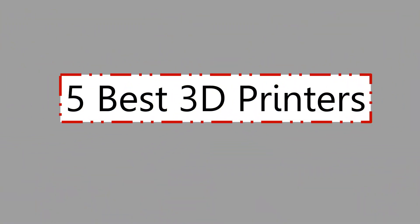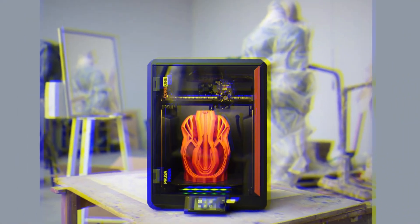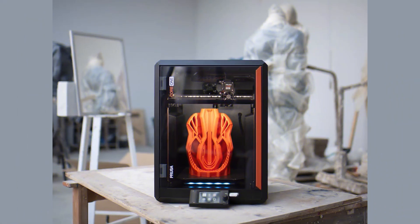5 Best 3D Printers. 3D printing has come a long way, and in 2025 the market is more exciting than ever. Whether you're just starting out or looking to upgrade to a professional-level machine, the choices are faster, smarter, and more affordable. In this video, we're diving into the top 5 3D printers of the year.